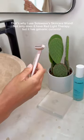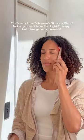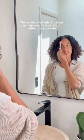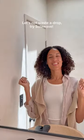That's why I use SolarWave's Radiant Renewal Skin Care Wand. Not only does it have red light therapy, but it has galvanic currents. This painless electrical current can help your topicals absorb better into your skin. Let's not waste a drop. Try SolarWave.